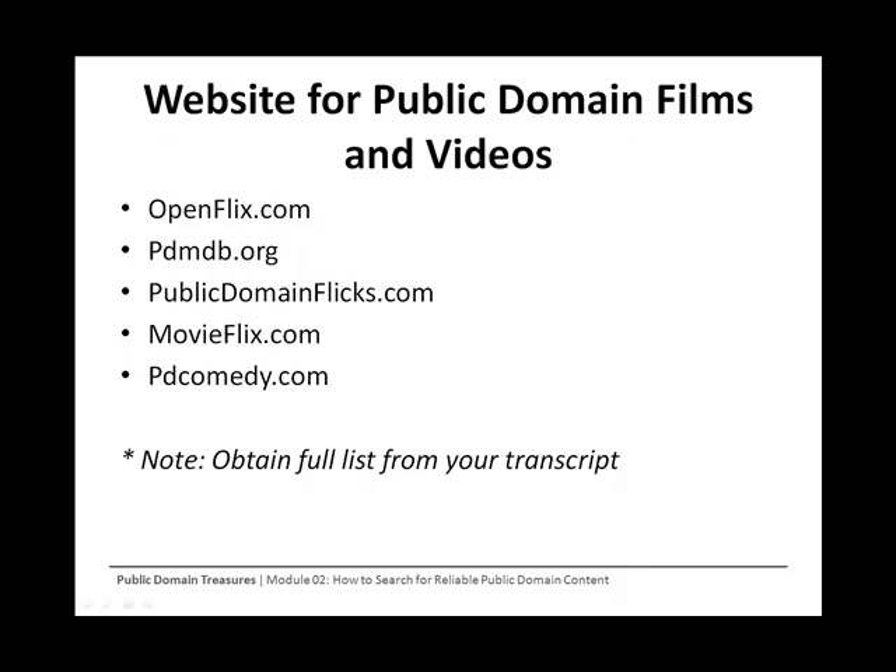Finding public domain films. While you may not plan on becoming a famous movie director, you can still have a use for public domain films, broadcasts, commercials, and soundbites. These can be used on websites or to create CDs or DVDs that you can sell.